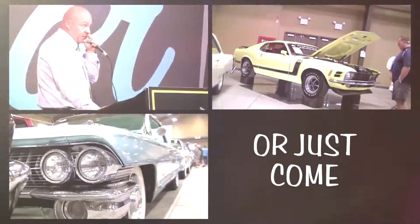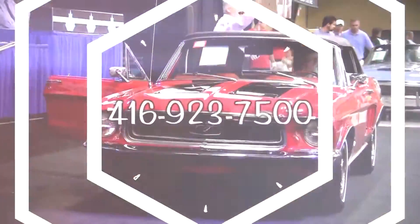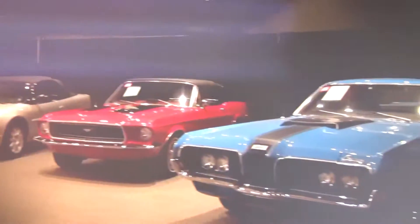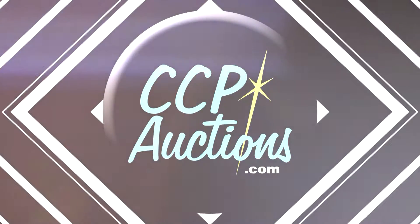Buy, sell, or just come to be part of Canada's largest collector car auction. Call 416-923-7500 to consign your vehicle with Canada's leading collector car auction house. Visit ccpauctions.com.